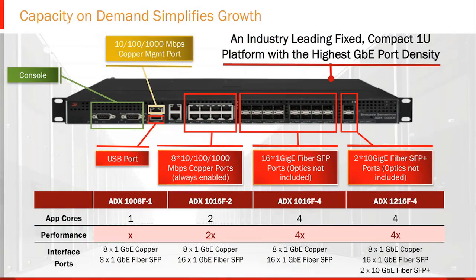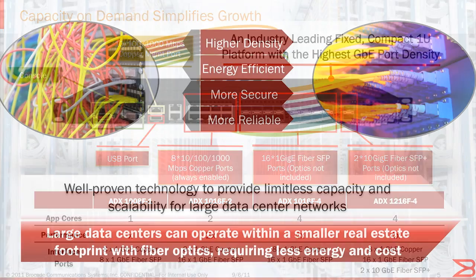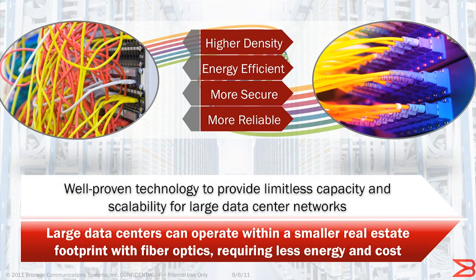To solve these critical challenges for customers worldwide, the Brocade ADX-1000F offers unique features to dynamically adjust capacity requirements without disrupting network operations. Additionally, it leverages the inherent connectivity benefits of fiber to maximize bandwidth, dramatically reduce power consumption by roughly 40% to 50%, and meet security mandates by government agencies.